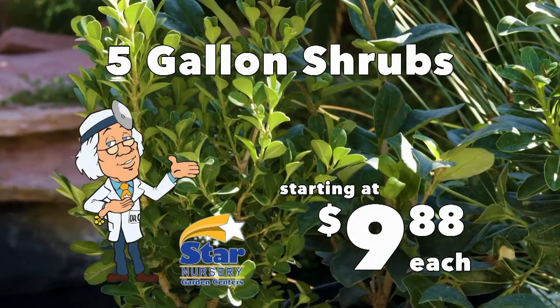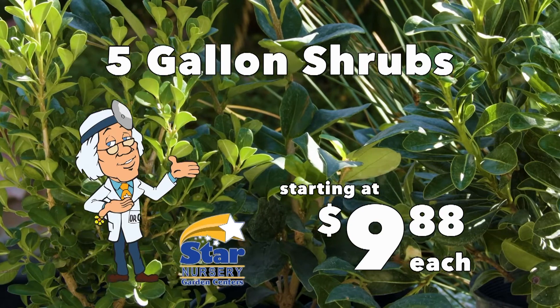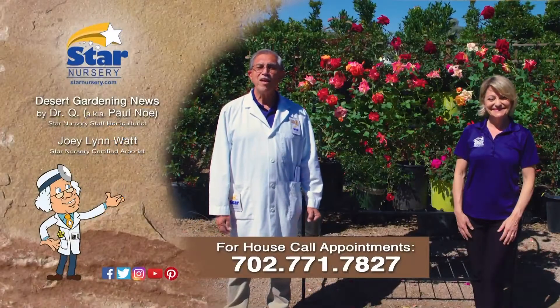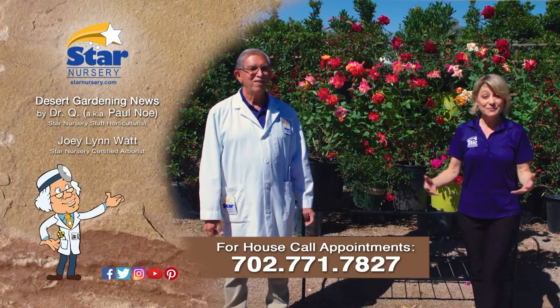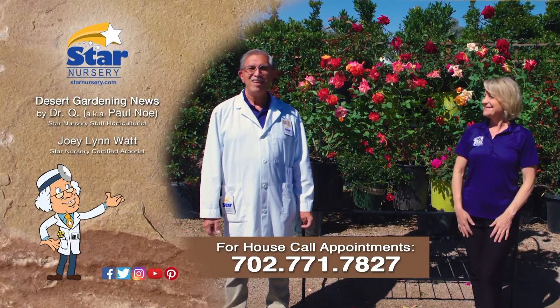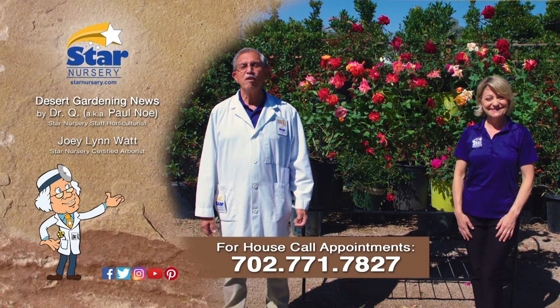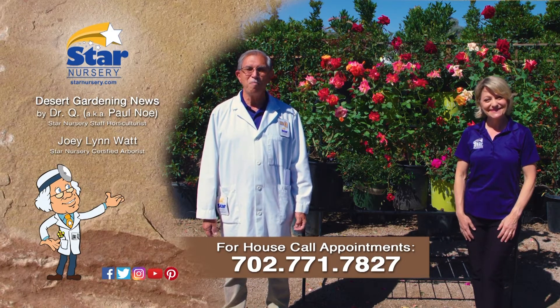While you're there, check out this week's specials featuring five gallon shrubs for just $9.88 each. And don't forget, we make house calls, which would make a great Mother's Day gift. Stop by your local Star Nursery location or call 702-771-7827 to make an appointment.